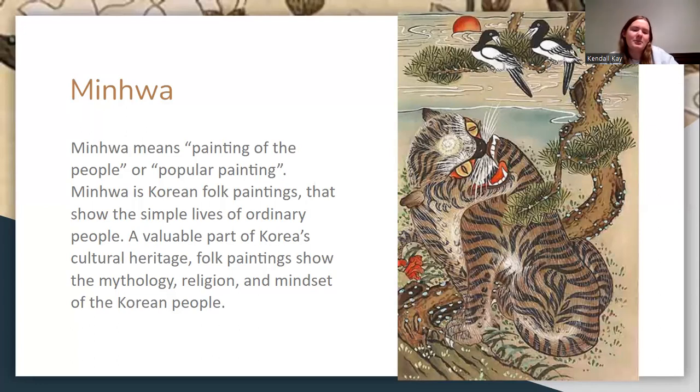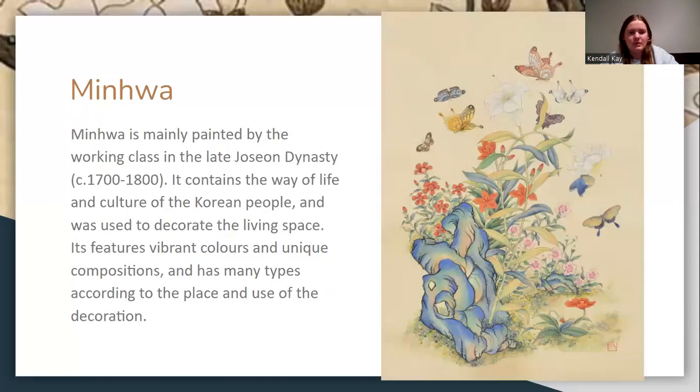It was a valuable part of their cultural heritage, their mythology, religion, and mindset of the people. Minhwa was painted by the working class during the late period of the dynasty, between 1700 and 1800.